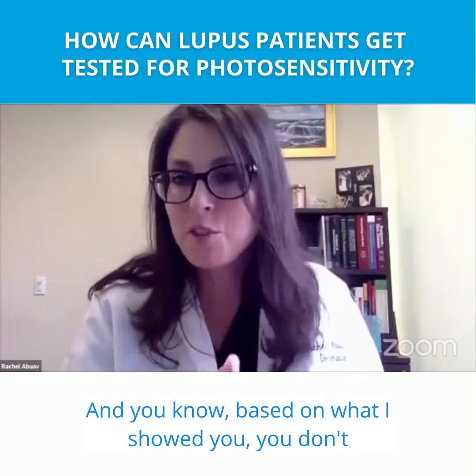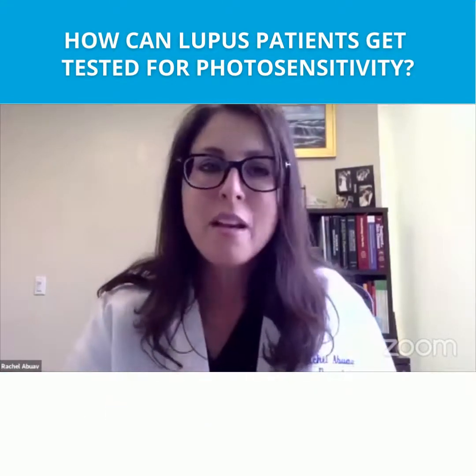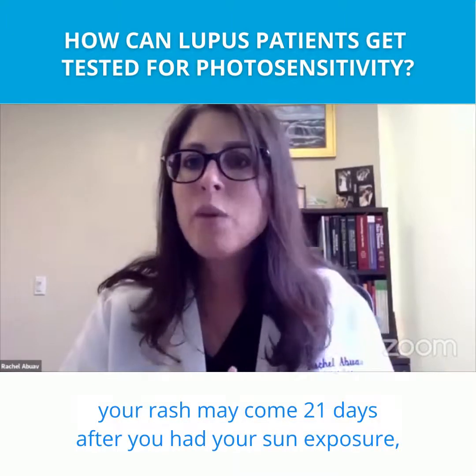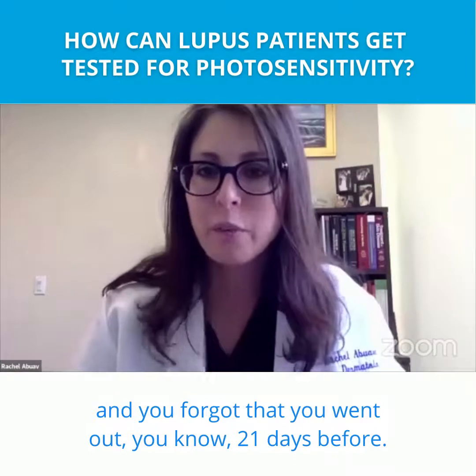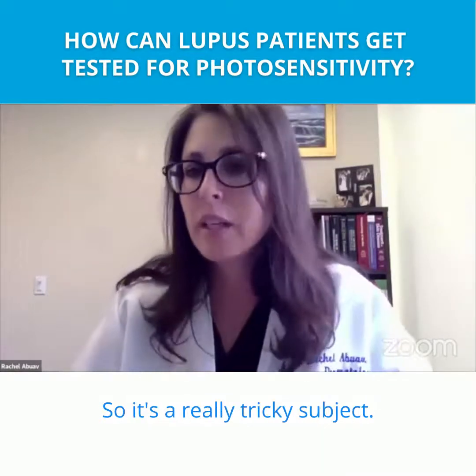You don't necessarily know, because your rash may come 21 days after you had sun exposure and you've forgotten that you went out 21 days before. So it's a really tricky subject.